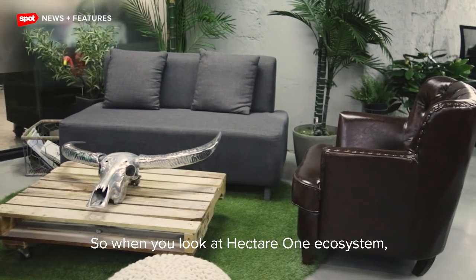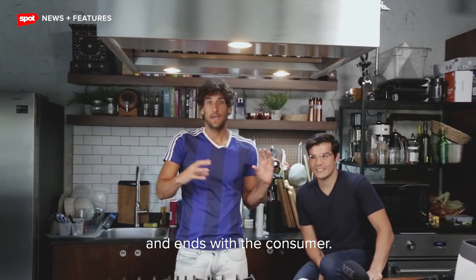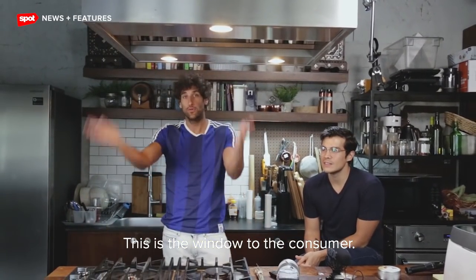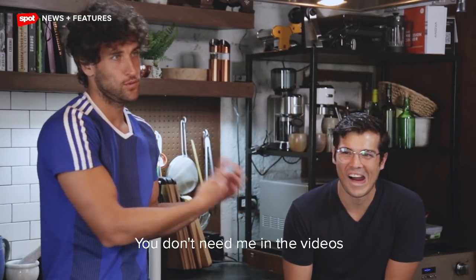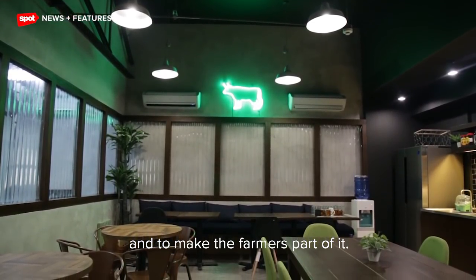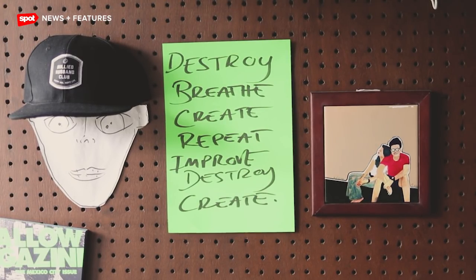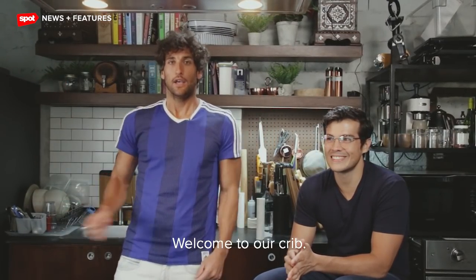When you look at the Hectare One ecosystem, everything starts with the land — that's where precision agriculture is — and ends with the consumer. This is the window to the consumer. He plays his magic, I make the jokes, but normally it's just him. Our vision is to improve the agricultural sector and to make farmers part of it, not just a supplier. That concludes our tour — welcome to our crib!